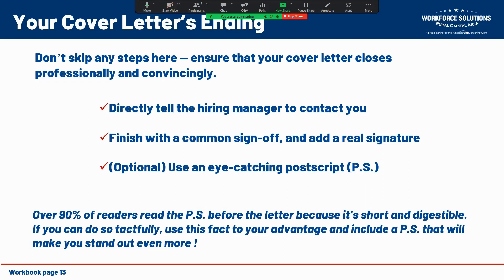90 percent of readers read the postscript before they read the letter, because it's short and easy to understand. If you can do so in a tactful and professional manner, use this fact to your advantage and include a postscript that will make you stand out even more. Experts recommend only doing this if you have a message that doesn't really fit anywhere else in your cover letter. A good example would be: 'PS — couldn't help but notice from your Twitter profile that you're a Dolphins fan. I respect your grit and determination in these hard times.' It's playful while being professional and will really help your chances of being noticed — again, only if you can put it in there for a justified reason.